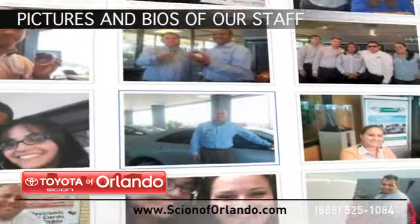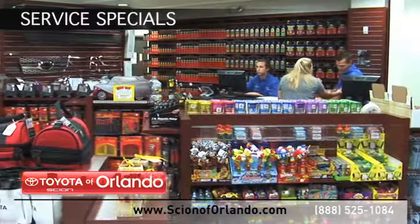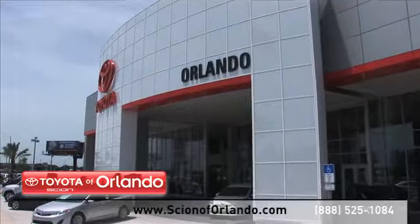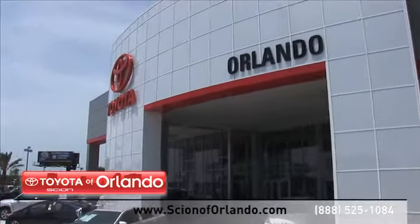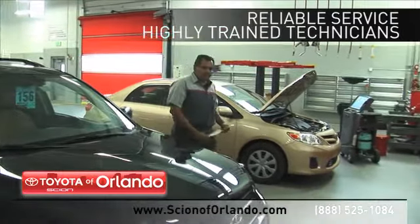See pictures and bios of our service, parts, and collision staff. Check out our Scion service and parts specials. And at a certified dealer, you get reliable service performed by highly trained technicians you can trust.